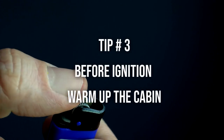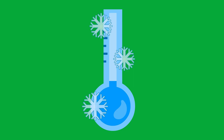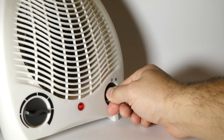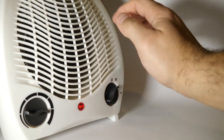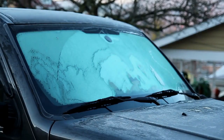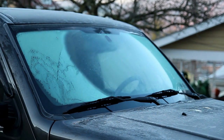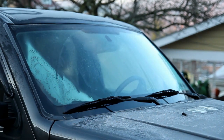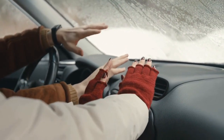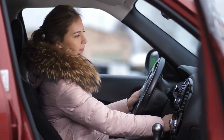Tip number 3: Before ignition, warm up the cabin. This tip is mostly for when your gas tank is very low in fuel and during extreme cold temperatures. If you have access to an extension cord, temporarily place a small electric heater on the floor of the front passenger seat for a few minutes until the cabin temperature rises. When the engine is cold, it consumes more fuel to reach its optimal operating temperature. By preheating the cabin interior, you allow the engine to heat up more quickly and reduce fuel consumption.